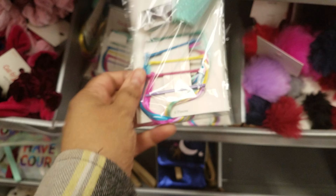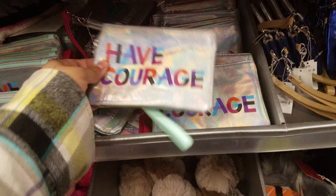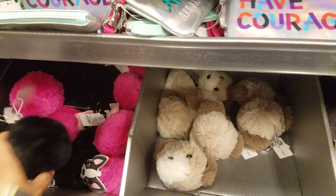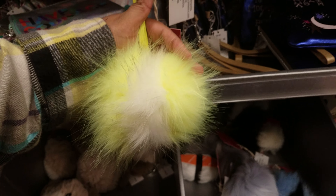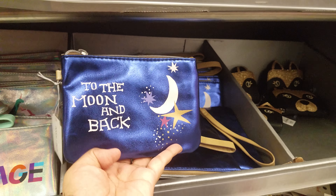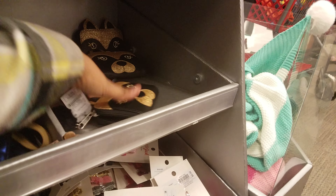Here are color hair clips with a crown on them, that's funny. Down here we have 'Have Courage' items, and look at these doggy pom-pom keychains — dog, cat, and fuzzy ones in lime green, silver, and white. These remind me of trolls. And then 'To the Moon and Back' for five dollars. And look at this cute little wallet!